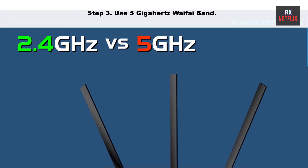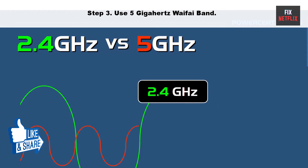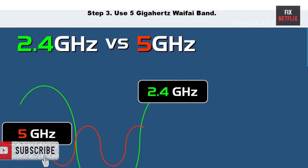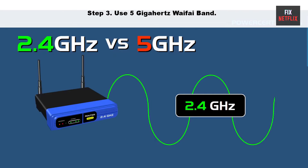Step 3: Use the 5 GHz Wi-Fi band. Using the 5 GHz Wi-Fi band can help improve the performance of your Wi-Fi connection, as it can be less crowded and less prone to interference than the 2.4 GHz band. However, it is important to note that the 5 GHz band has a shorter range than the 2.4 GHz band, so it may be less effective if your devices are far away from the Wi-Fi router.